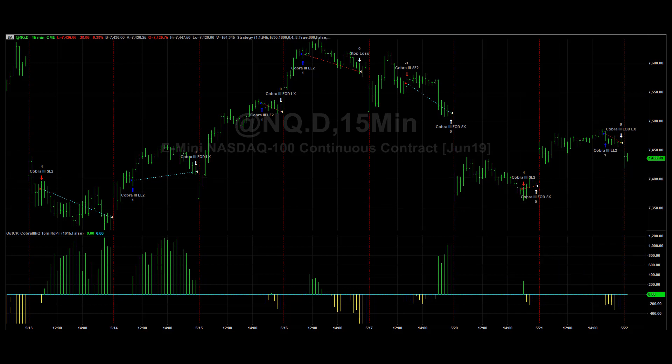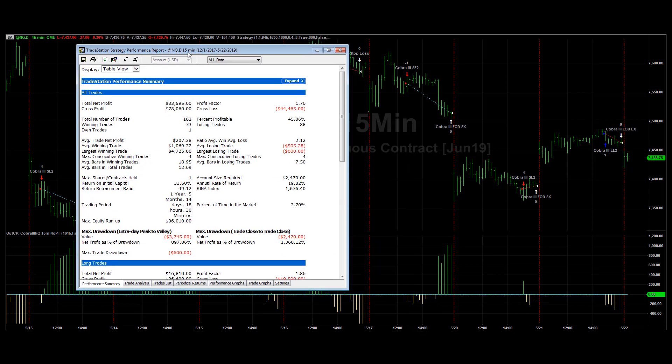Two losers in a row, so it's a good time to get in. Let's take a look at the consecutive winners and losers on this.